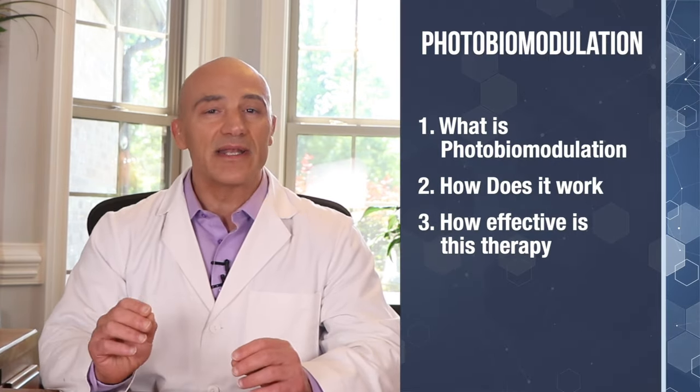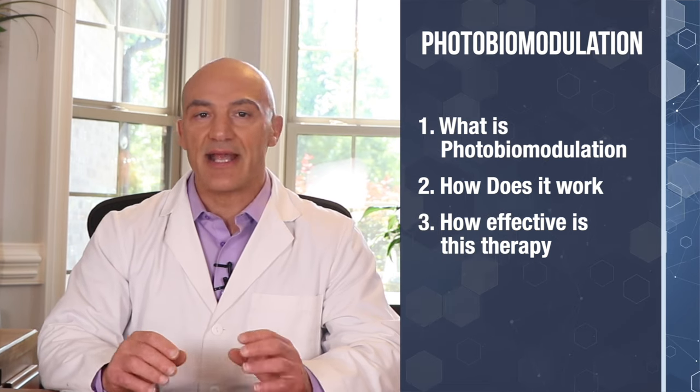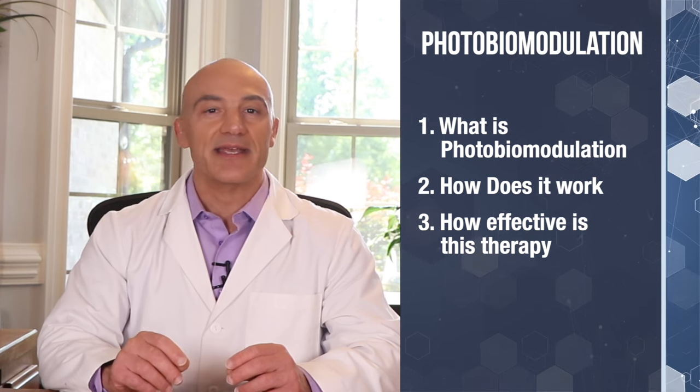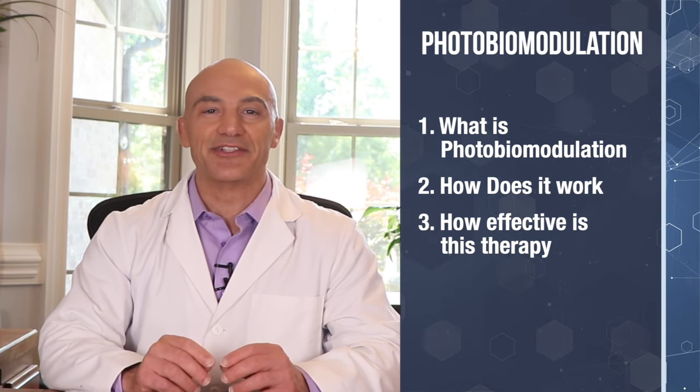It's called photobiomodulation. In today's video I'll be talking about what is photobiomodulation, how does it work, and how effective is this amazing therapy. It's going to be good. Stay tuned for more.